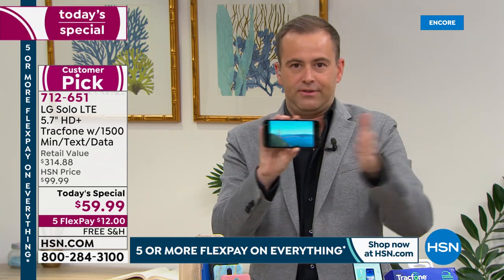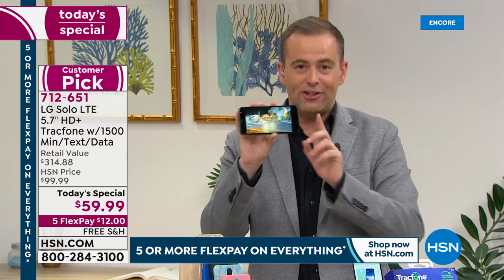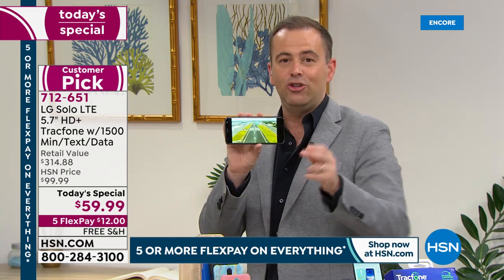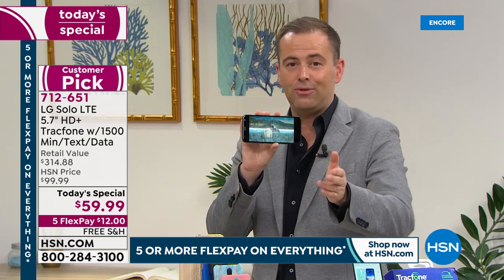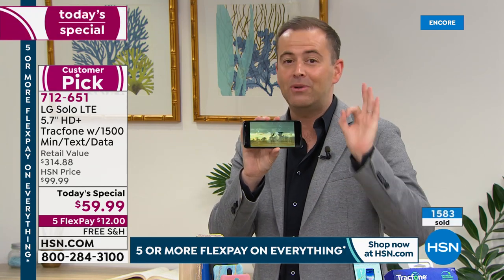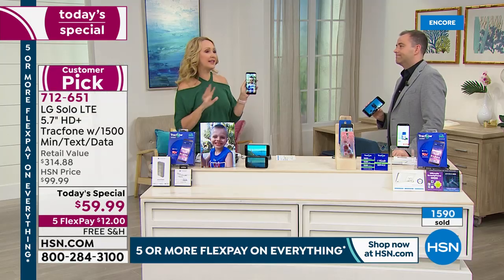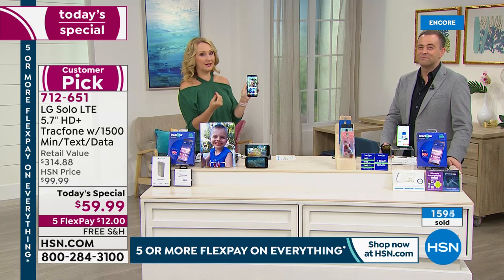Our producer Jared says many orders coming through are times two — people are buying one for themselves and one for a loved one. You could buy two phones for two flex payments: one phone at $12, two phones for $24 plus tax. We send them straight out. Get what you need now, want now, and pay over time with zero percent interest. It's free shipping and handling — all the stars have aligned.